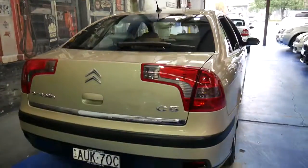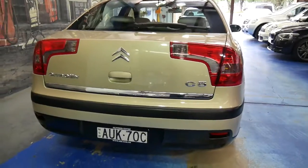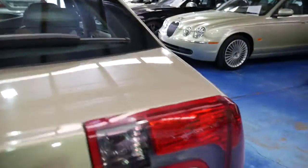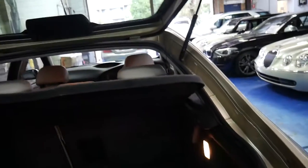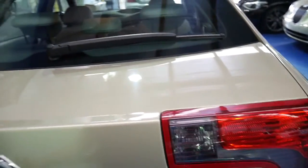It also comes in this beautiful colour combination. It does look like a one-owner vehicle from Sydney on the North Shore — those number plates look original. The car's gorgeous. I mean, to be able to get a Citroën C5 in this condition for under $10,000 is amazing.